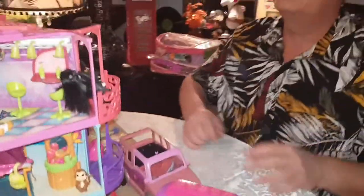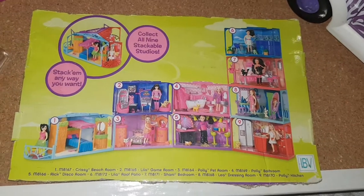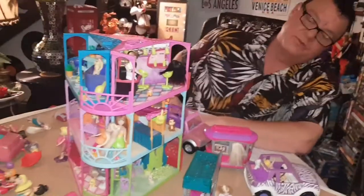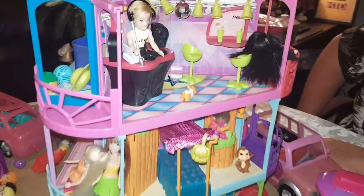Now moving on to this incredible stackable room set. This is from the side of the box and you can stack these rooms any way you like — individually, right on top of each other, around in a circle. There are all these amazing different rooms, and this is 99% complete — I think there's only one or two little things missing.